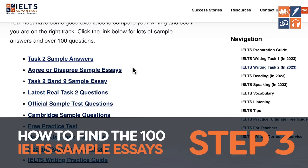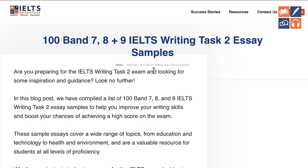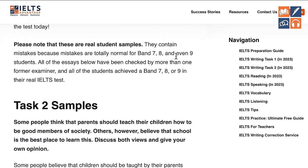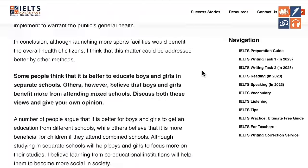The one you want is this one: 'How to use task two sample essays.' If you click on that, you will get access to 100 band 7, 8 and 9 IELTS writing task two essay samples. It will introduce them, tell you how to use them, and then give you all of these samples. Thank you very much for watching the video, and I hope that you enjoy using these samples and they help you improve your score. If you want more help, I would recommend clicking on this video and you can get even more help on our website.